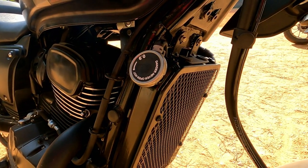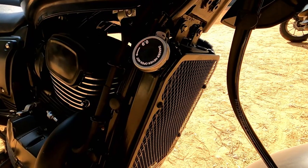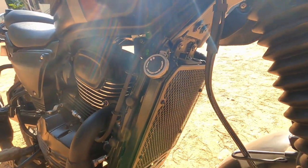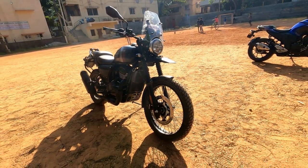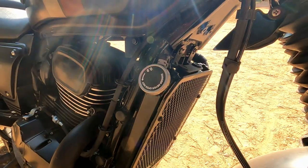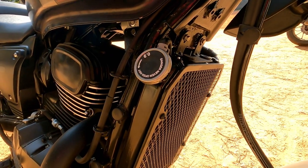Displacement 334cc, single cylinder, 4-stroke, liquid cooled, dual overhead camshaft or DOHC engine type. Spark plug position: top end performance, higher power delivery. Engine compression ratio and engine cooling system.